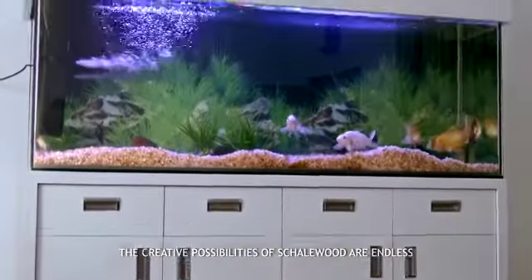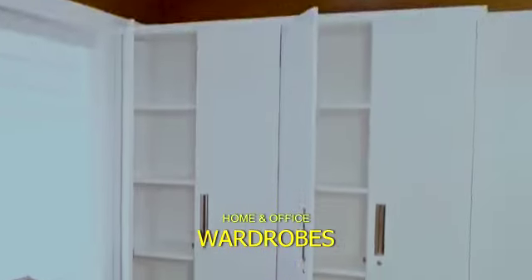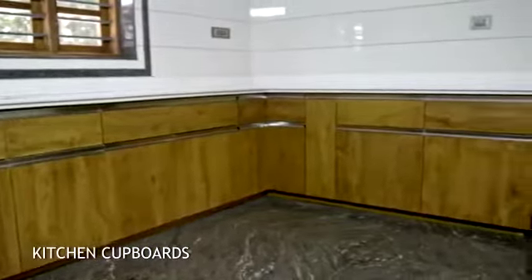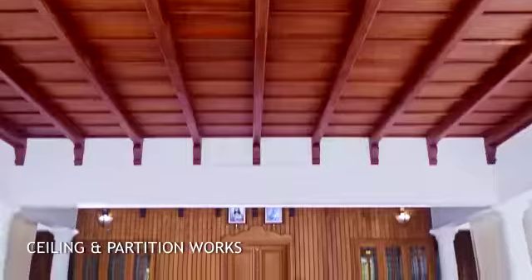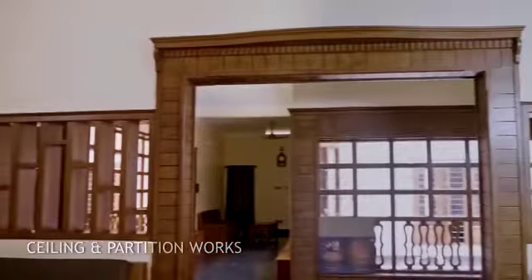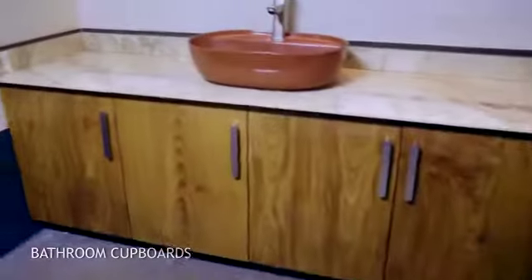Home and office wardrobes, kitchen cupboards, ceiling and partition works, bathroom cupboards, all types of doors.